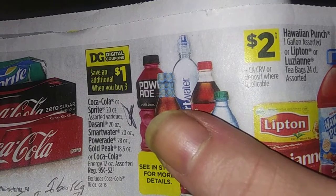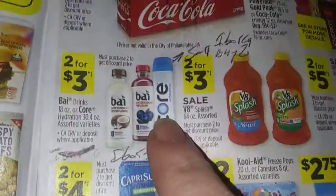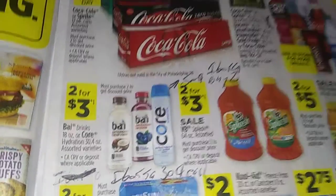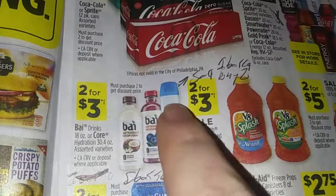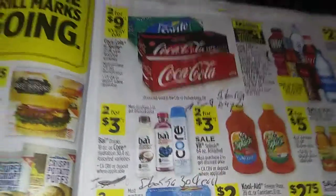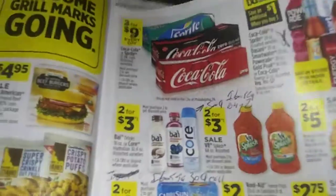For these — oh, almost sneezed — two for three dollars on the Core Hydration water. This is on the bottom shelf, 50 cents back on two, so it makes it $2.50 for two. Trust me, if you're working in the factory, you need to hydrate all you can.